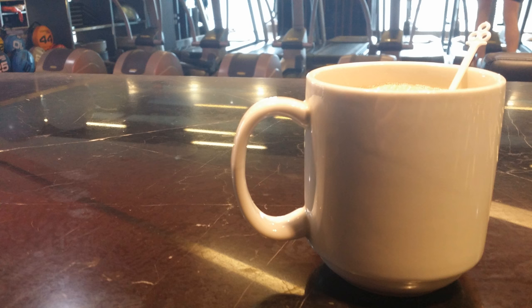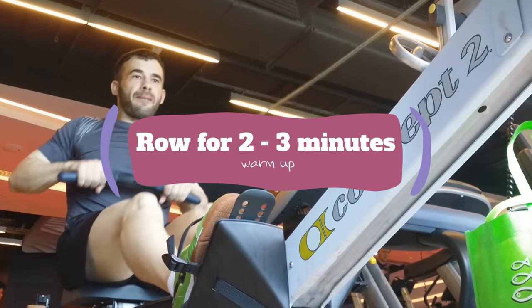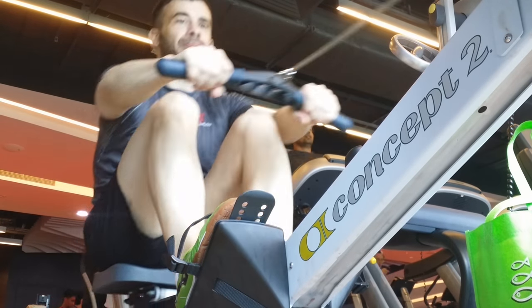Here's some coffee — mandatory — but no butter today, dang it. We start off with some rows, about two to three minutes. Get a nice little warm-up. Nice view while I'm doing this, let me tell you.